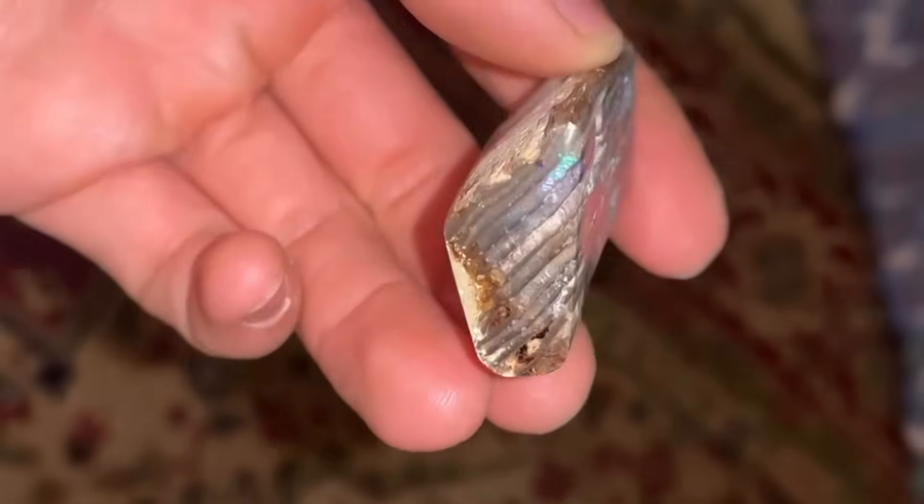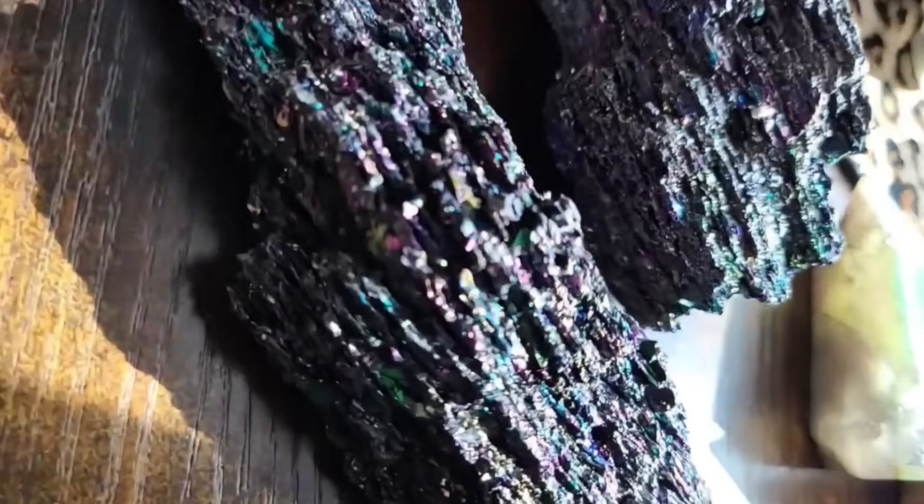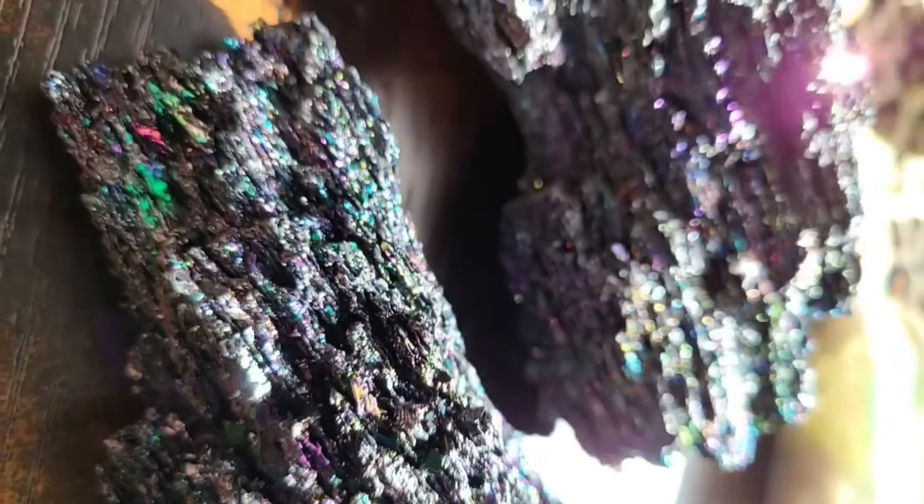The effect comes from microscopic structures that split and bend light into colors. Prospectors have learned to pause at this sign because, where iridescence appears, rare mineral combinations often follow.